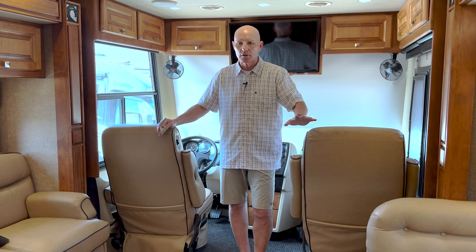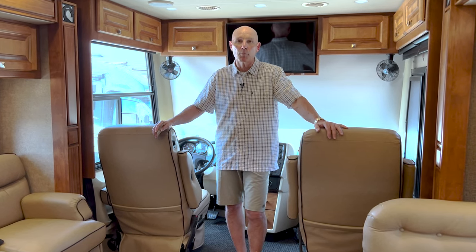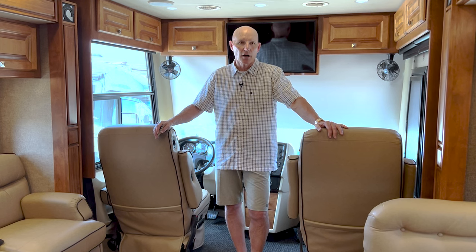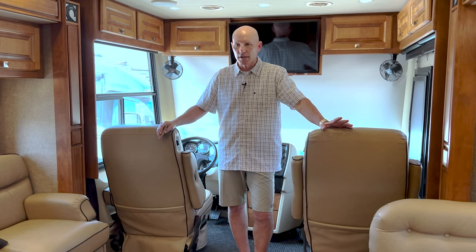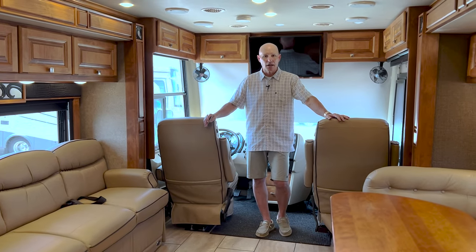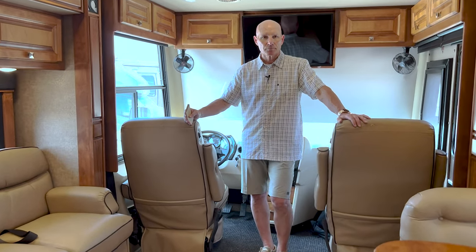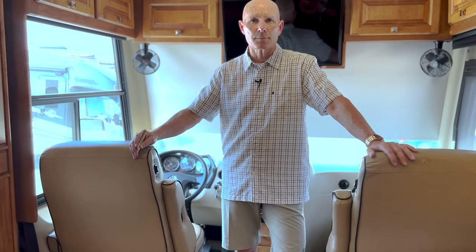I am going to host you in this 2017 Allegro Breeze 32BR. This coach is in super nice shape and I can't wait for you to see some of the amenities that are in here. I'm sitting up in the front. This is powered by the 5.0 liter, 275 horsepower Cummins engine on a PowerGlide chassis. This coach has just over 37,000 miles.